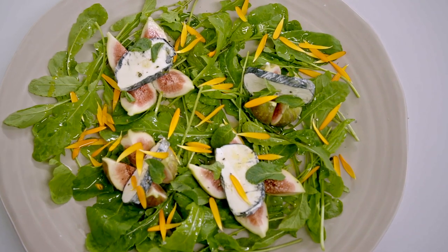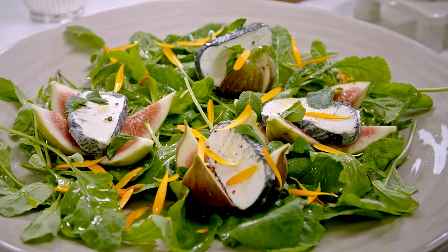I think salads make wonderful starters, but banish all thoughts of limp lettuce and sliced tomatoes - for far too long the default ingredients in so many salad bowls. This is a simple and effective little salad that combines fresh figs, goat's cheese, mint and honey - ingredients that combine to make something far greater than the sum of their parts.